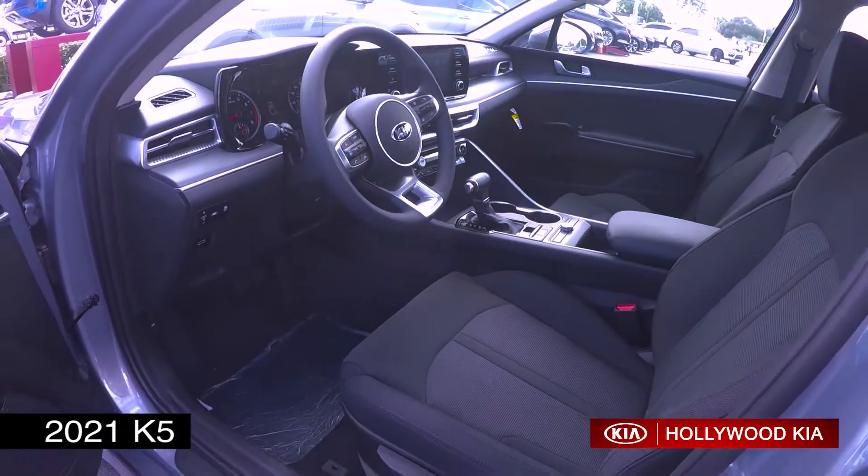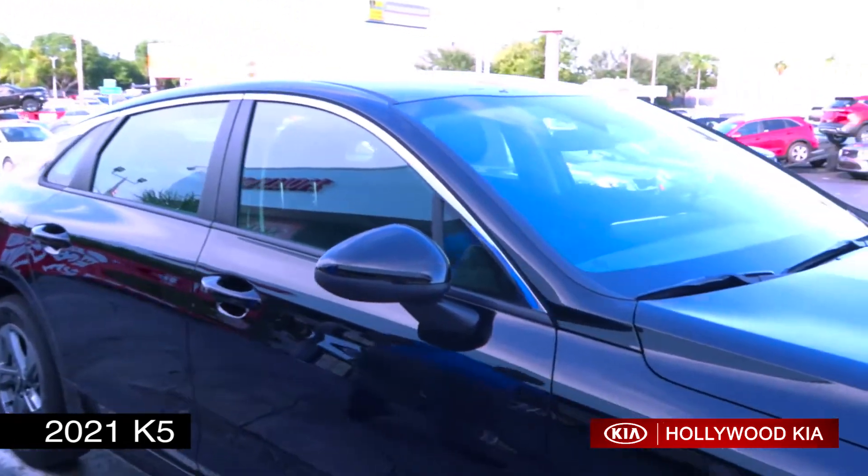Some of the key safety features to point out on this car: lane keep assist, driver attention warning, and rear cross traffic alert with blind spot detection, standard on the vehicle as well.